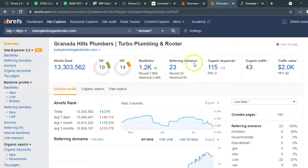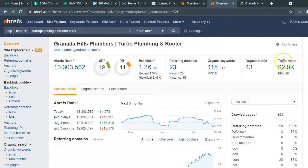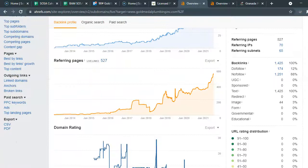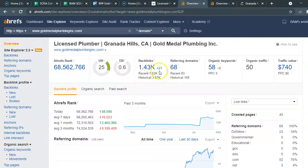His backlink profile, referring domains, and keywords show a lot higher numbers. That kind of boggled me — how is he doing more with organic traffic if you have more backlinks? What I found out is that most of your backlinks are not good. The domains giving you authority are about 174, while over a thousand are nofollow backlinks — and that's the problem.